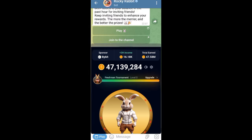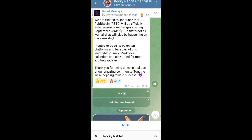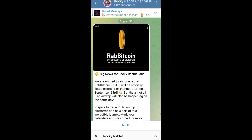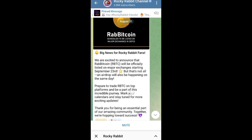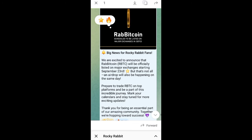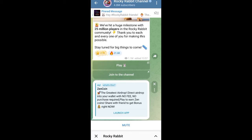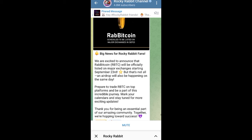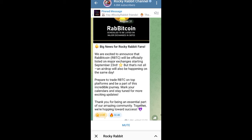Let me take you to the Telegram community so you know I'm not joking. You can see it right here: 'Rabbit Coin scheduled to be listed on a major exchange on September 23rd.' That's big news for Rocky Rabbit fans. I make sure my information is verified before I share videos. You can see it here — big news for Rocket Rabbit fans: 'We are excited to announce that Rabbit Coin, RBTC, will be officially listed on a major exchange starting September 23rd.'